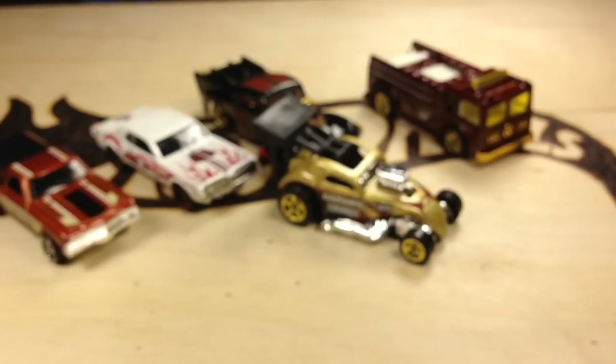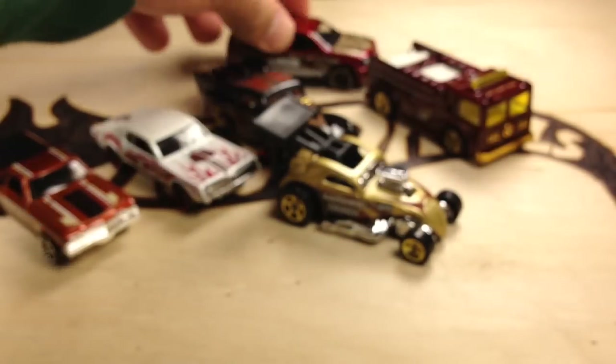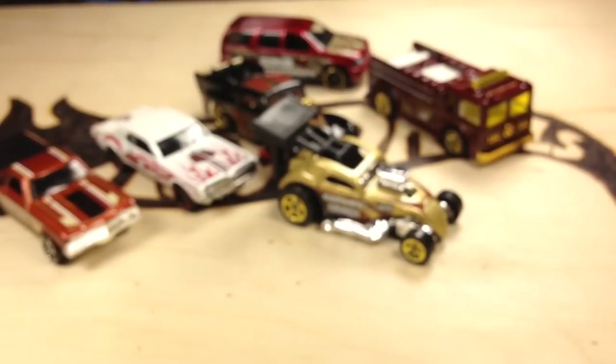I haven't heard any reports of there being a chase in the series. Most of them, like I said, were long gone when I got there, so if there is a chase, there's no way I was going to get one. But let's take a look at the cars.